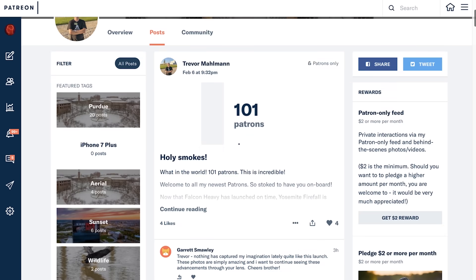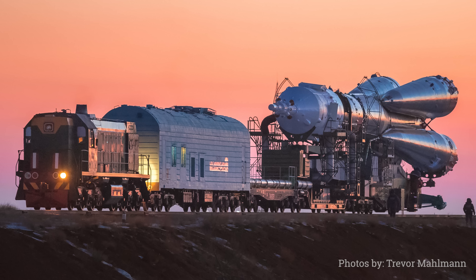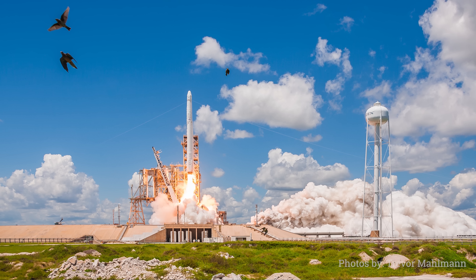Trevor helps me with all the Eclipse stuff that we've done in the past, but according to our contract, I am now supposed to promote Trevor's MySpace page — just kidding, he has a Patreon. Trevor is trying to figure out how to make a career out of professional rocket photography. And if you know anything about how intellectual property works, it is really, really hard to do that. Everybody wants to offer you promotion when you just need money to eat. So I paid Trevor for this endeavor, and I also want to set him up for the long haul.